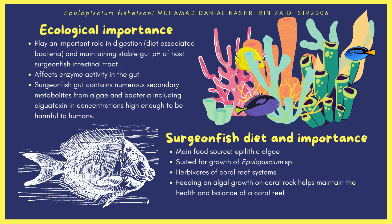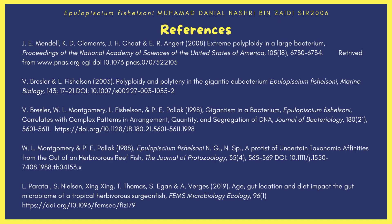Surgeonfish are important to an ecosystem because they are herbivores in a coral reef. They feed on algal growth on coral rocks, which indirectly helps maintain the health and balance of a coral reef system. Coral reefs around the world are slowly losing their habitat due to increased pollution and human negligence. Therefore, it is our responsibility to maintain these beautiful works of nature. That is all on the bacteria Epulopiscium fishelsoni — thank you.